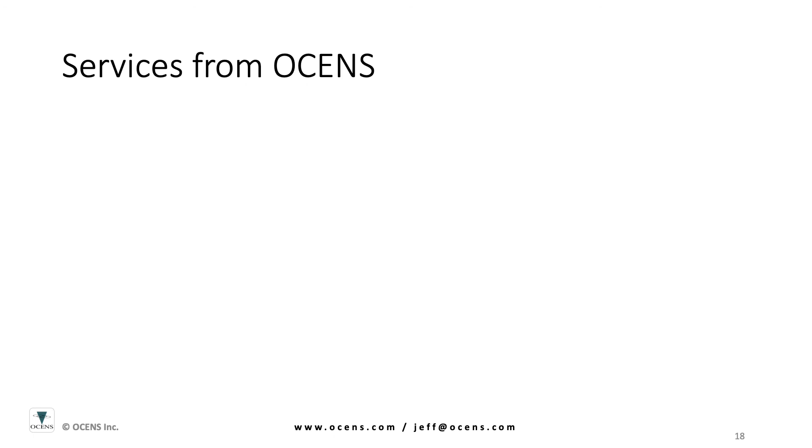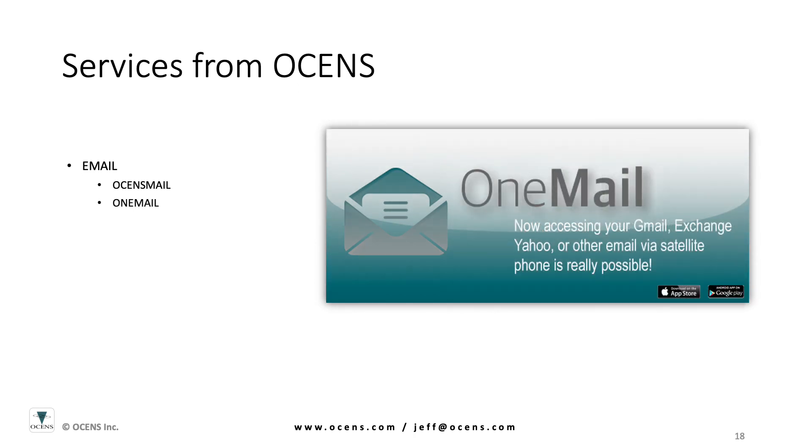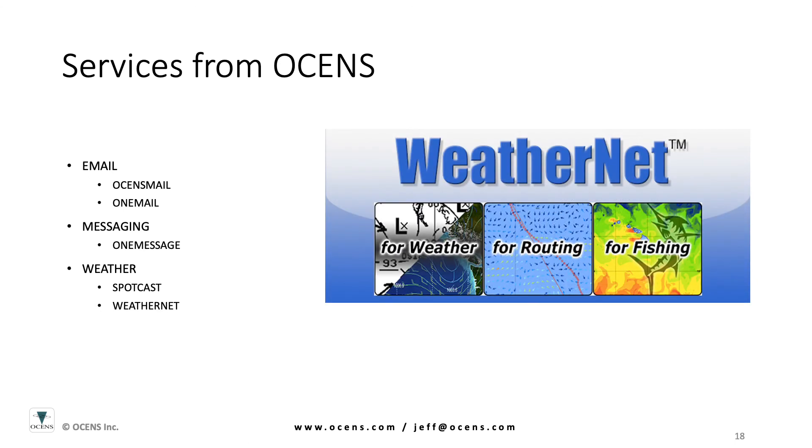Oceans also offers a full range of software services that are designed to work with your satellite system to give you cost-effective and reliable access to email, messaging, weather, and ocean data worldwide.